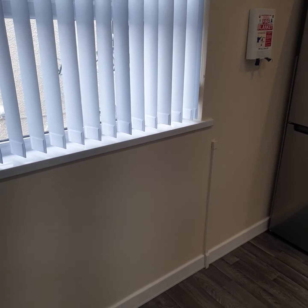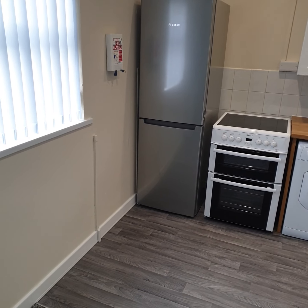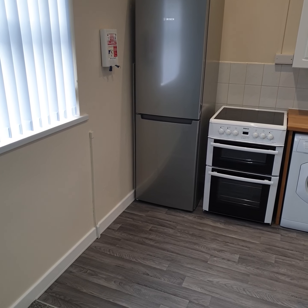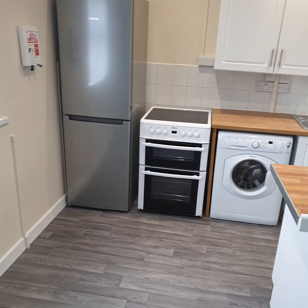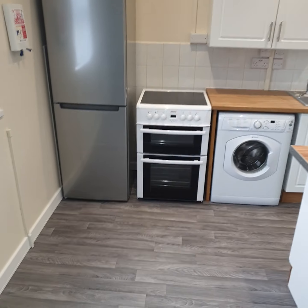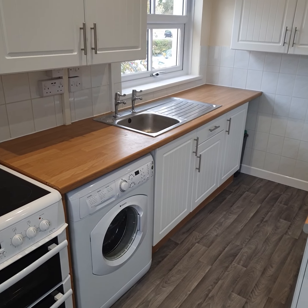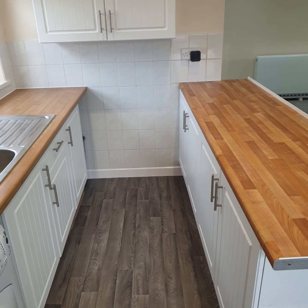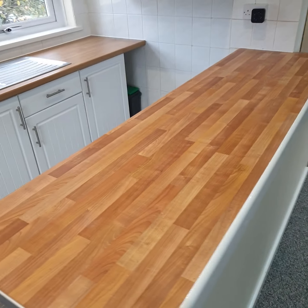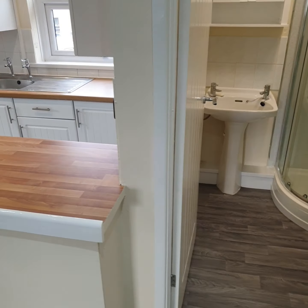Then on to another blackout blind and on to the kitchen. Here you've got a frost-free freezer which is absolutely brand new and comes with the flat — it remains a property of the flat. And then obviously the usual cooker and washing machine. It's a galley kitchen with plenty of cupboard space on both sides.